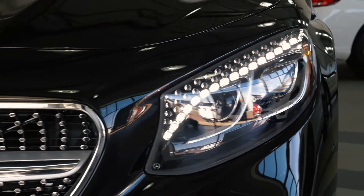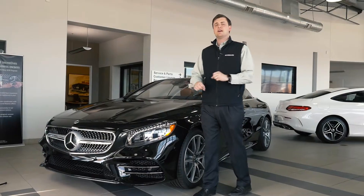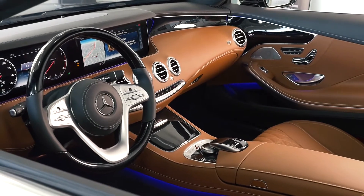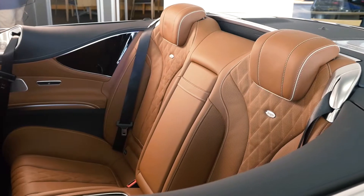Something unique to the S-Cabriolet is the Swarovski crystal headlights and the night view assist. As we move inside the S-Cabriolet, it has the saddle brown designo interior for a first class experience of luxury.